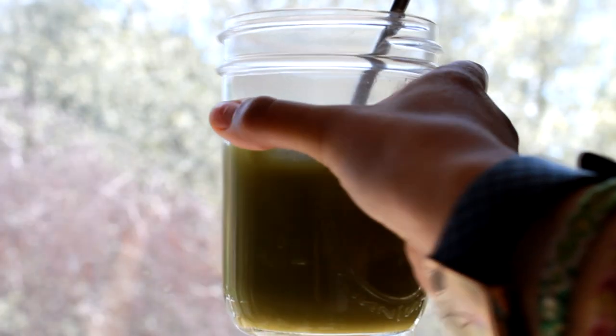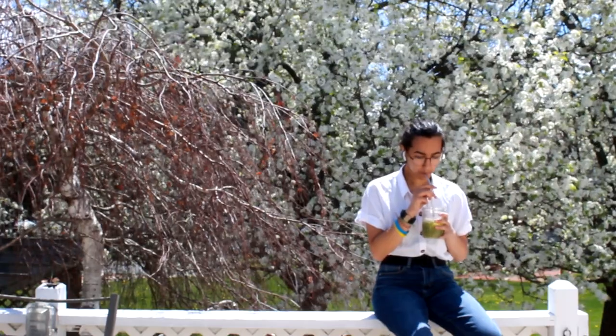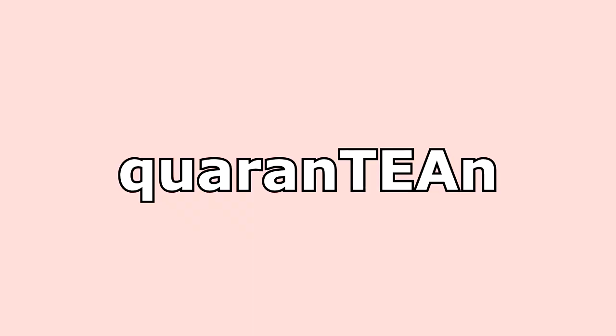Throughout the lockdown, I've been drinking a lot of tea. I've really just been switching between my two go-tos, though — chai and matcha. This week, I decided to switch it up and try a new tea or tea drink every day. Welcome to quarantine.